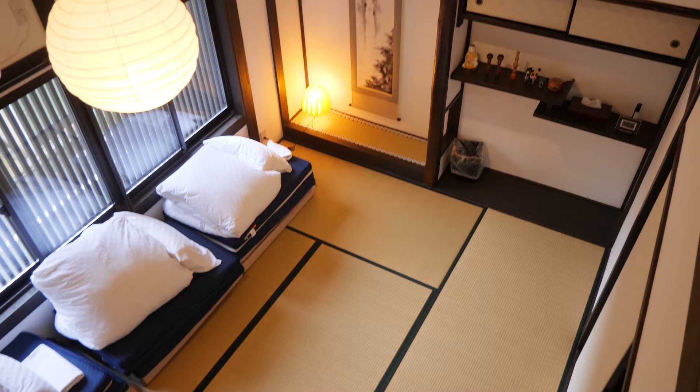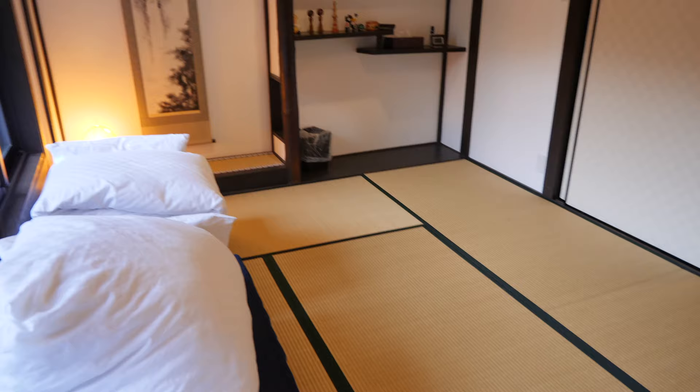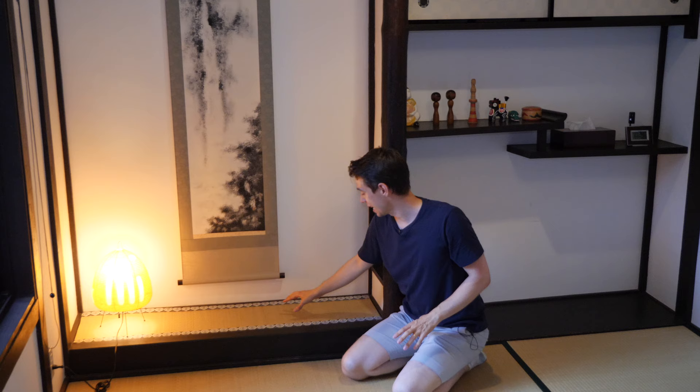Another thing I want to show you is this detail — it's called the tokonoma. As you can see, it has this calligraphy-style painting, and also perfectly fitted-to-size tatami. And if that's not attention to detail, then nothing is.